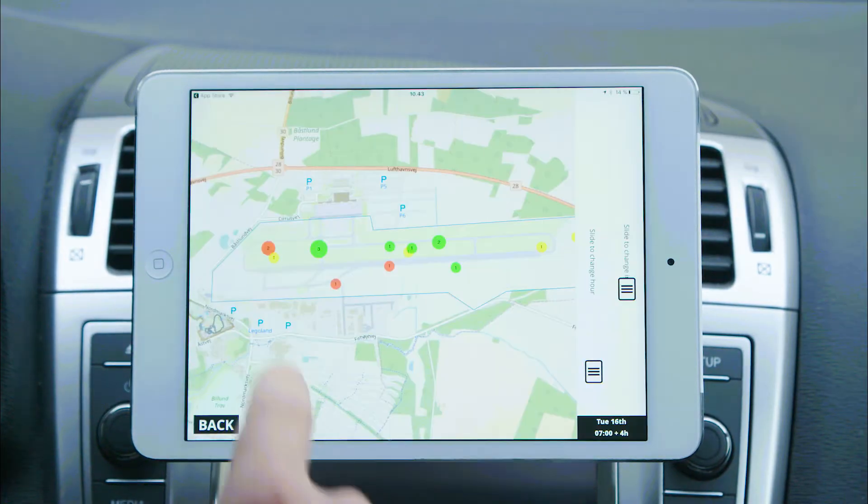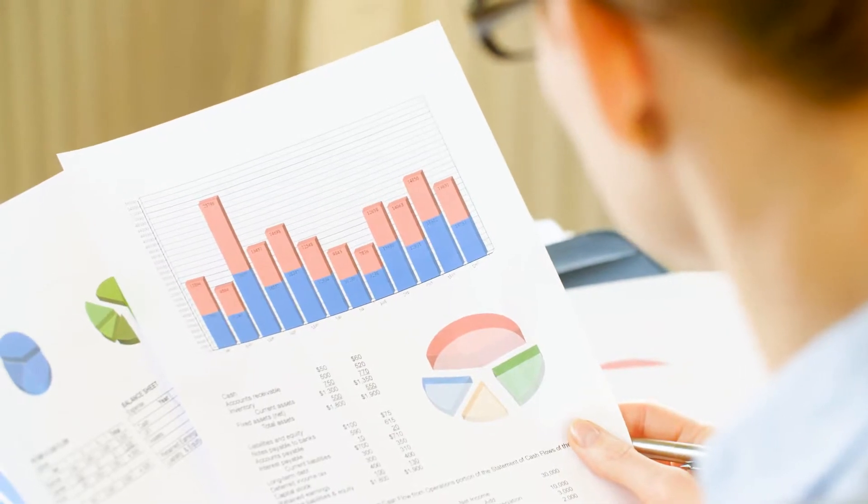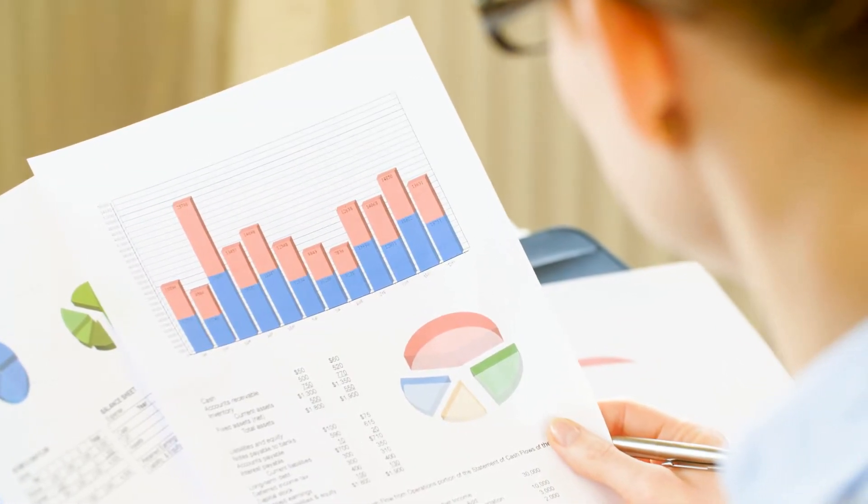Risk can be viewed in real time, and all information is extracted in a report giving you valuable information and documentation.